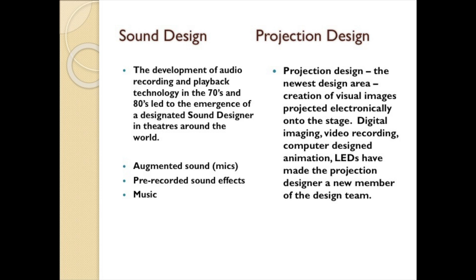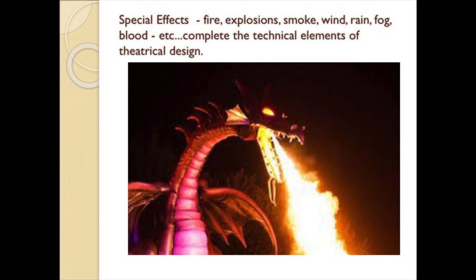There is also a new job in theater called projection design — the newest design area. The projection designer creates visual images that are projected electronically onto the stage, very often onto the cyke. Digital imaging, video recording, computer-designed animation, and LEDs have all made the projection designer a new member of the design team. Special effects like fire, explosion, smoke, wind, rain, fog, and blood complete the technical elements of theatrical design. Effects designers are not part of every production, but have become more commonplace as spectacle has become a major part of Broadway musicals in particular.